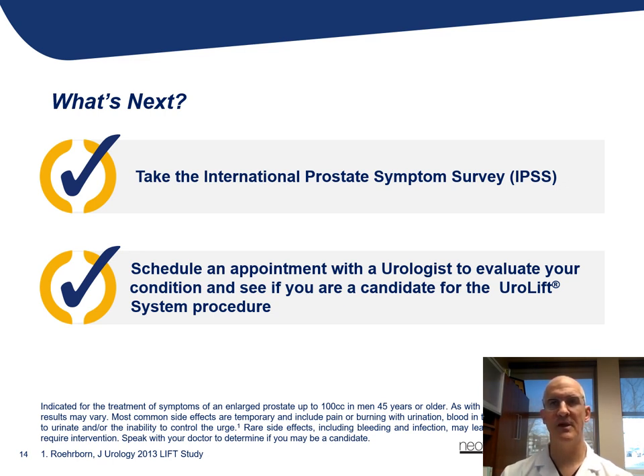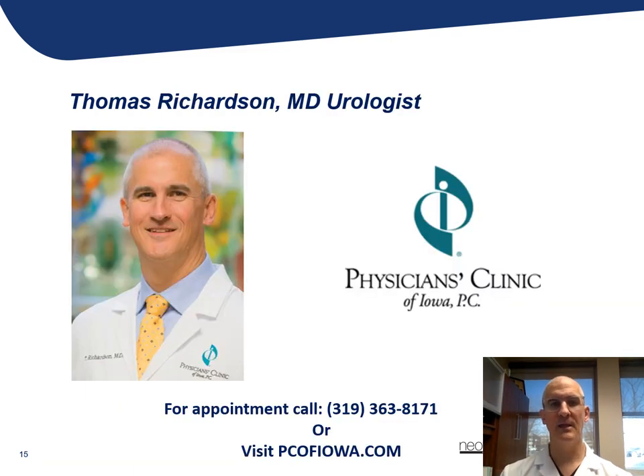If you feel like your symptoms have gotten to the point where they're bothersome and affecting your quality of life, or you want to no longer take a medication you might be taking, the next step would be to seek out an appointment with your primary care provider or a urologist for a more thorough and detailed evaluation. Once again, I just want to thank you for your time. I hope this has been helpful in educating you a bit about BPH and Urolift as a treatment option. Thank you.